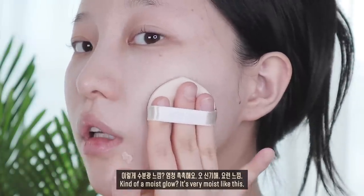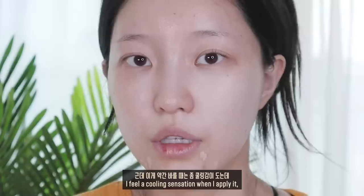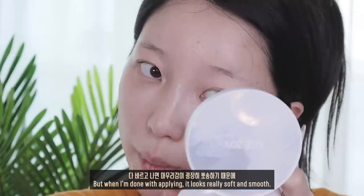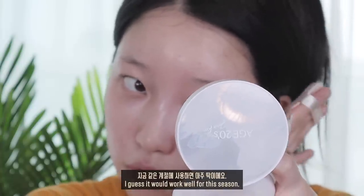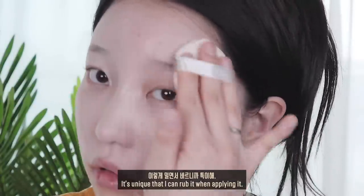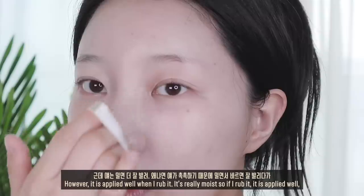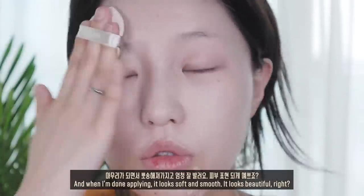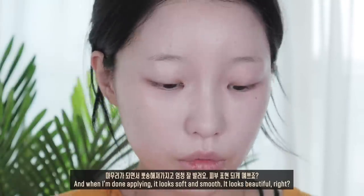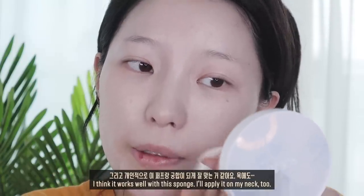이렇게 수분광 느낌이 엄청 촉촉해요. 바를 때는 쿨링감이 도는데 다 바르고 나면 마무리감이 굉장히 뽀송하기 때문에 지금 같은 계절에 사용하면 딱이에요. 이렇게 밀면서 바르니까 특이한데, 원래 쿠션들은 밀면서 바르면 다 밀리거든요. 근데 얘는 촉촉하기 때문에 밀면서 바르면 잘 발리다가 마무리가 되면서 뽀송해져요. 피부 표현 되게 예쁘죠? 이 퍼프랑 궁합도 잘 맞는 것 같아요.